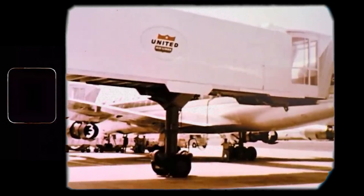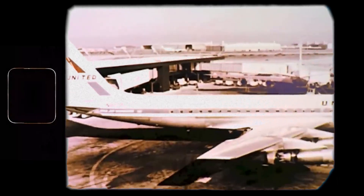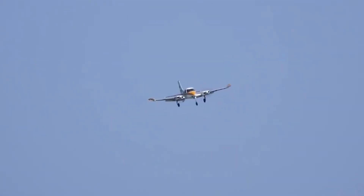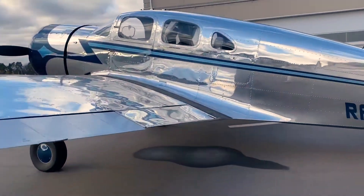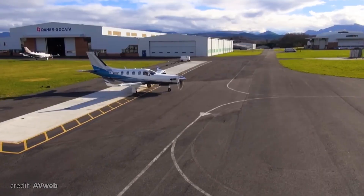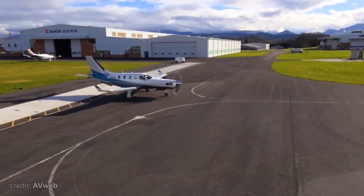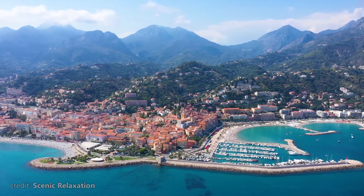Historically, general aviation in the United States has always been more developed than anywhere else in the world. And that's one of the reasons why the majority of the planes we review on this channel come from the United States. But today, we will talk about another plane that's known and loved worldwide, but has its roots in the capital of fine wine and blue cheese.